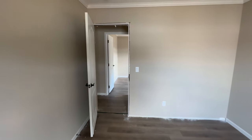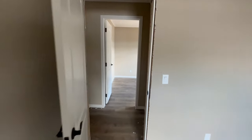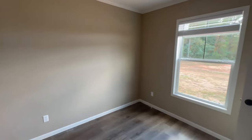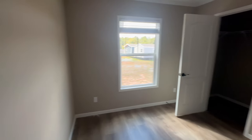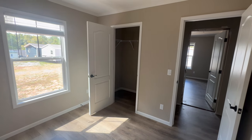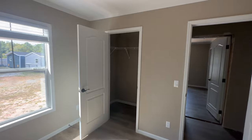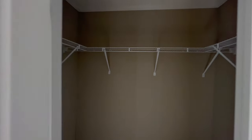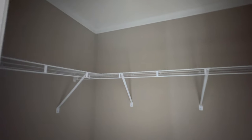Across the hallway is the second guest bedroom, and this one's a little bit smaller. This may be a good office — say you have one kid or you're just a single couple, this would be a perfect spot for an office. It also has another walk-in closet. This is a big walk-in closet — you could put anything you needed to in there.